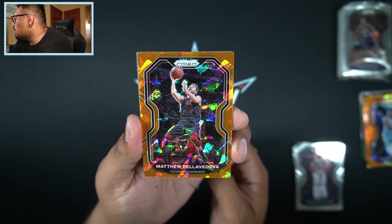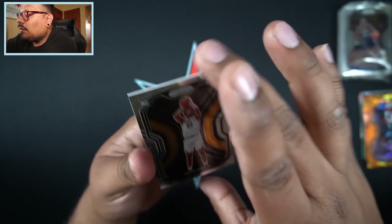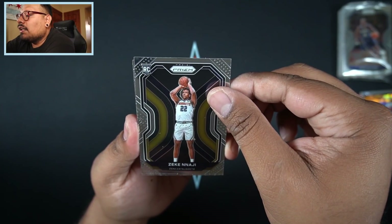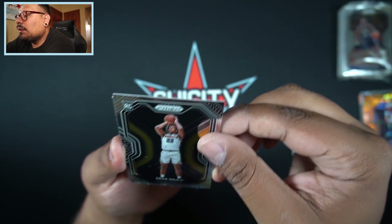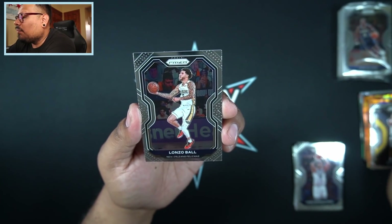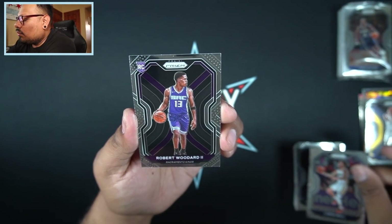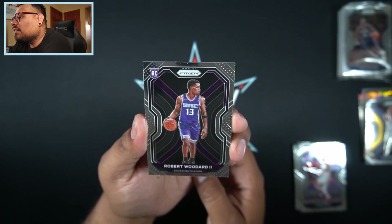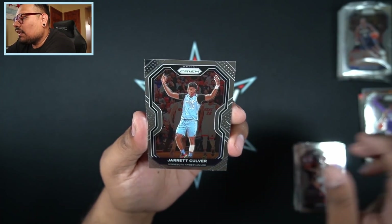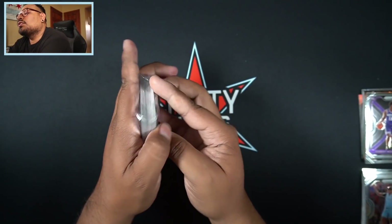At least we got a rookie in the orange cracked ice. We also have another rookie — Zeke Naji for the Nuggets — not too shabby, better centered than the others. Then we have Lonzo Ball, Robert Woodward the second rookie card for the Kings — I'll take that as well — and Jerry Culver. Not too shabby of a hanger box overall, at least we got some rookies.